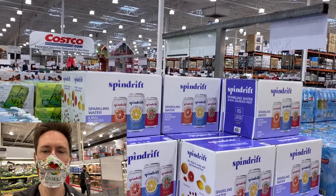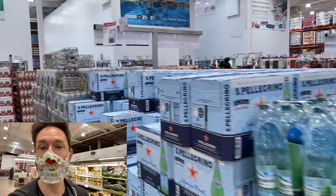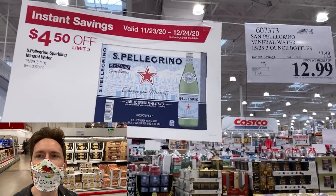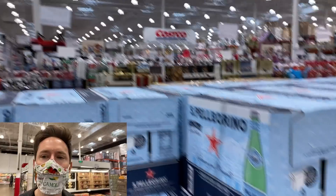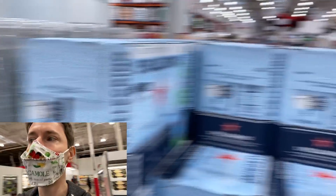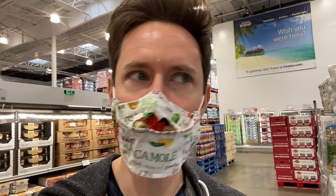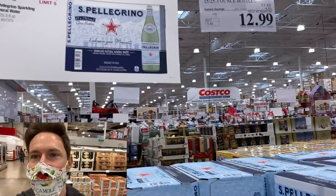That holiday-flavored Spindrift cranberry one is already gone — must have sold out, very limited stock. But Pellegrino is still on sale — the glass bottles, my favorite. $4.50 off, limit five, 15 bottles for under a dollar a bottle. I love the glass bottles because I feel like nanoparticles of plastic could leach in from plastic bottles. Pop some glass bottles on your holiday table — really nice. And that deal is fantastic.